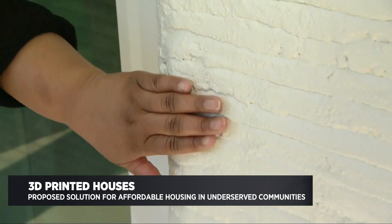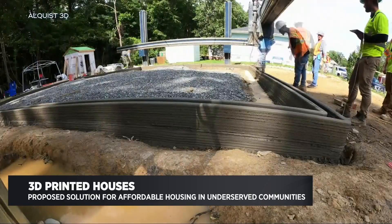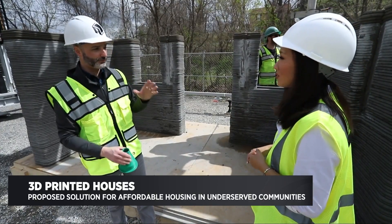The concrete walls of the three-bedroom house were constructed in less than 30 hours by Iowa-based company Alquest 3D. A machine like this could revolutionize affordable housing — that is the goal.